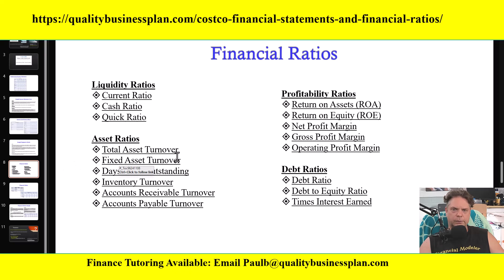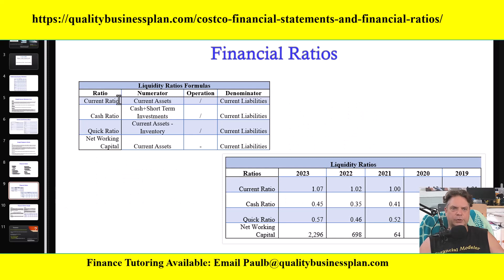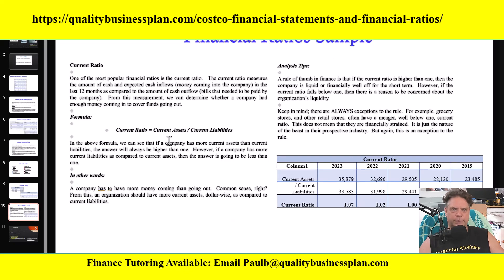The third segment is the financial ratios, which I break into four additional segments: liquidity ratios, asset ratios, profitability ratios, and debt ratios. Within each segment, I provide all the ratios compiled, along with the formulas used. For liquidity ratios, the ratios included are the current ratio, cash ratio, quick ratio, and net working capital. I give you a summary of what each ratio calculated for Costco from 2019 to 2023. For each important ratio, I provide a breakdown of its meaning, the formula, the ratio in layman's terms, and analysis tips you can use to analyze Costco's ratios for the last five years.